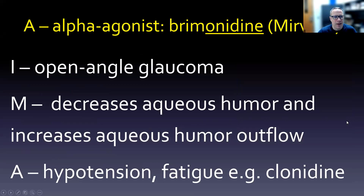Getting into the individual drugs, focusing on indication, mechanism, and adverse effect: the alpha agonist brimonidine is indicated for open angle glaucoma. Its mechanism is to both decrease aqueous humor production and increase aqueous humor outflow. Watch out for hypotension and fatigue. A helpful connection is clonidine, which has those same issues — and if you look at the endings, 'cl-' in clonidine and 'brim-' in brimonidine are really similar.